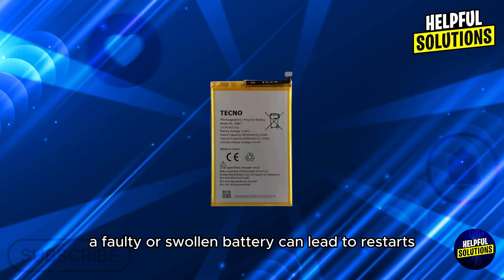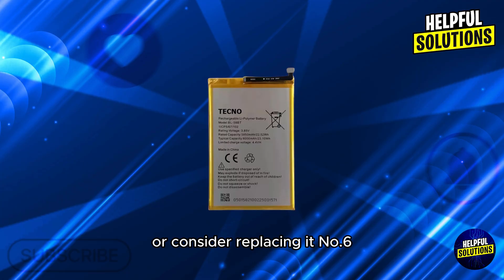Number five: check battery health. A faulty or swollen battery can lead to restarts. Inspect the battery for any visible issues or consider replacing it.